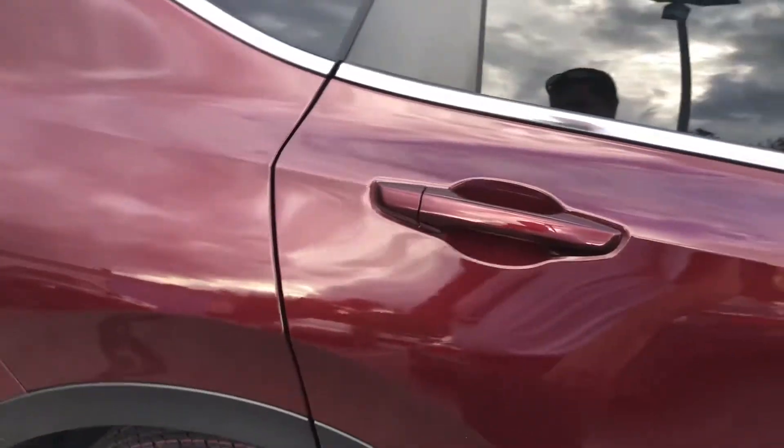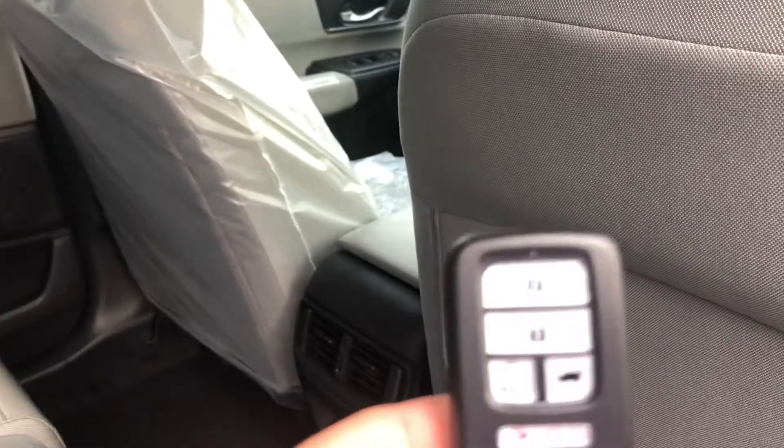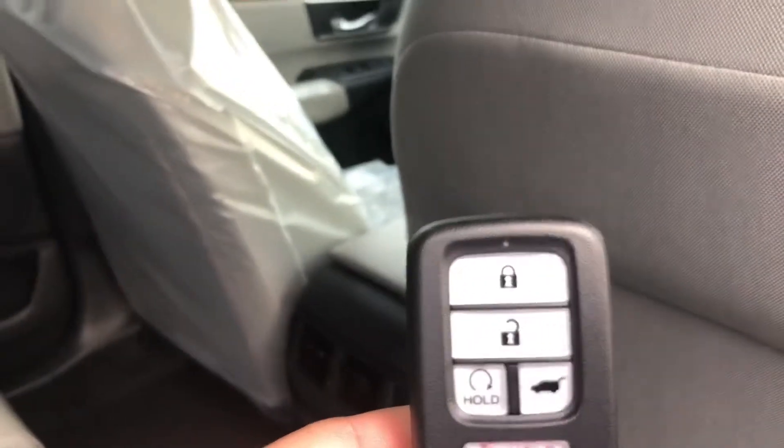You get a power driver's seat — the passenger seat is manual on the EX. You also get a remote start and keyless fob as well. There's your remote start.